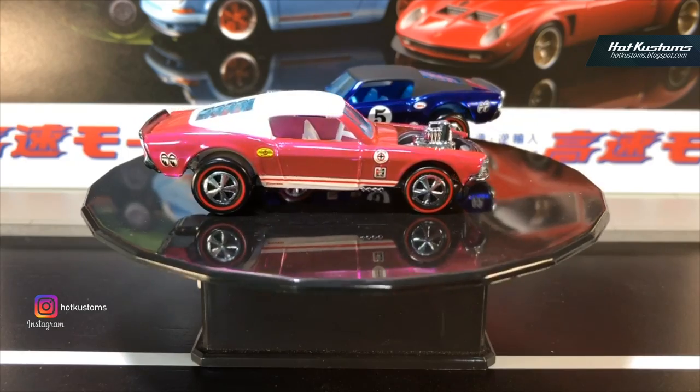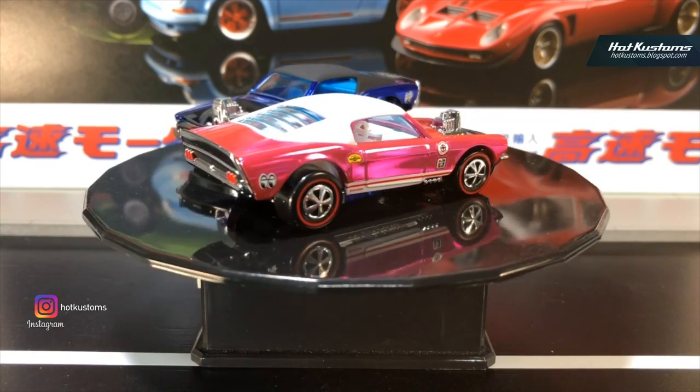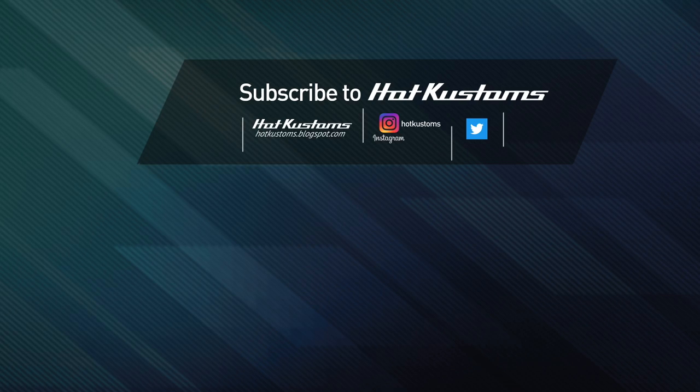If you like my video, please give a like and thanks for tuning in to my channel. I upload videos every week. Thanks everyone for the support — please subscribe to Hot Custom YouTube channel. Thanks everyone, and goodbye.